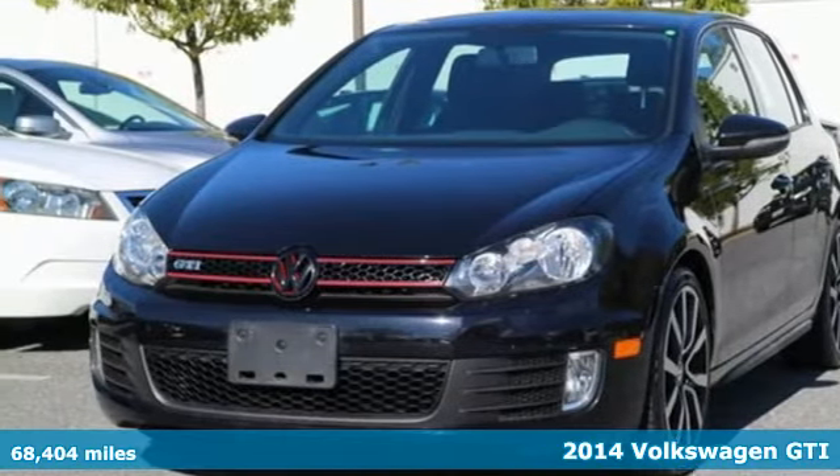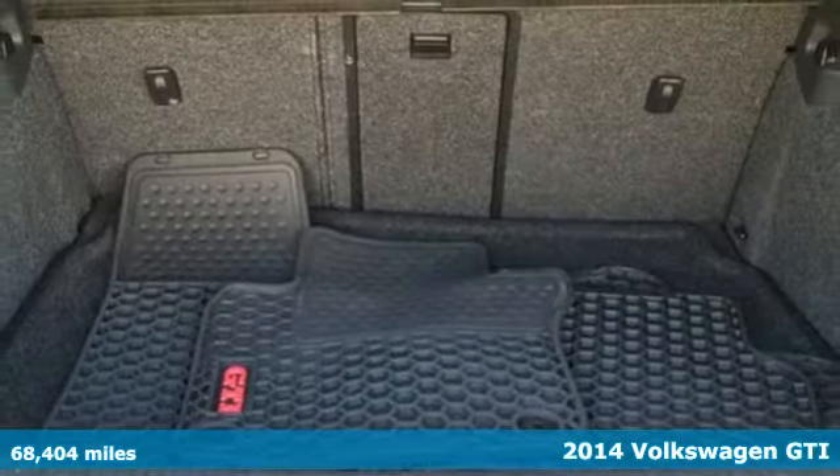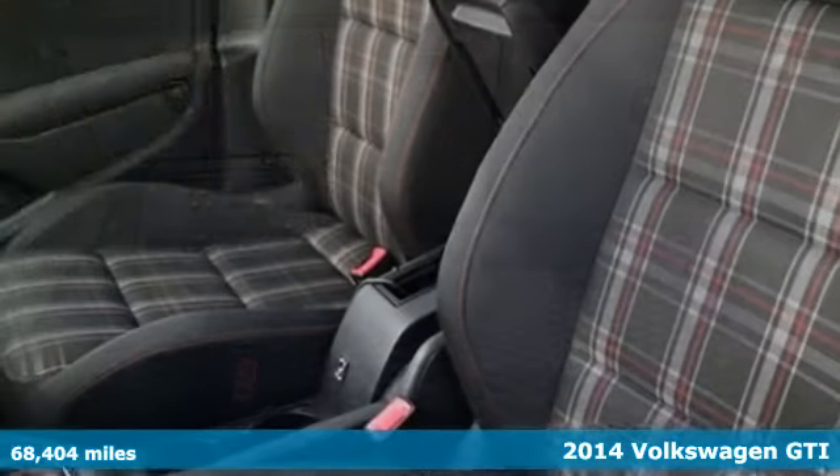It's a 2014 Volkswagen GTI. With sleek lines and a commanding presence, you're sure to turn heads in this hatchback.